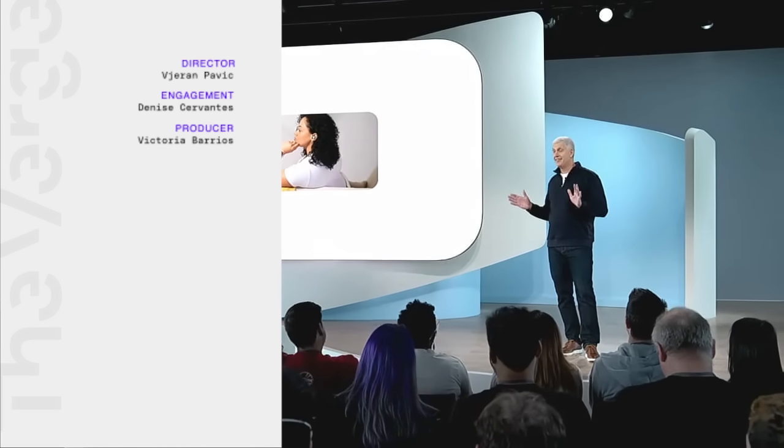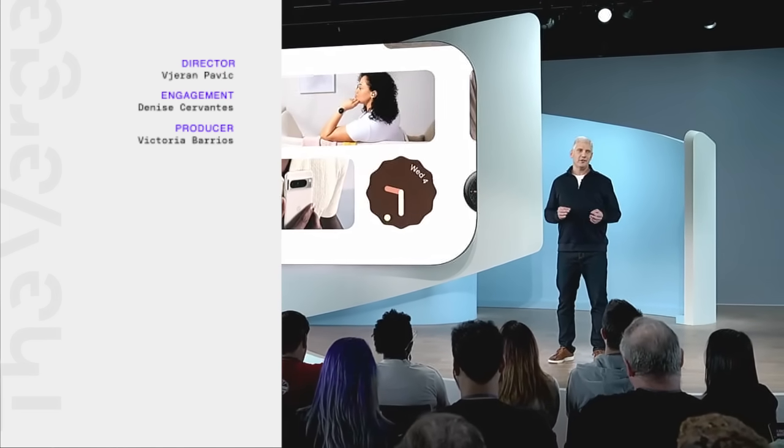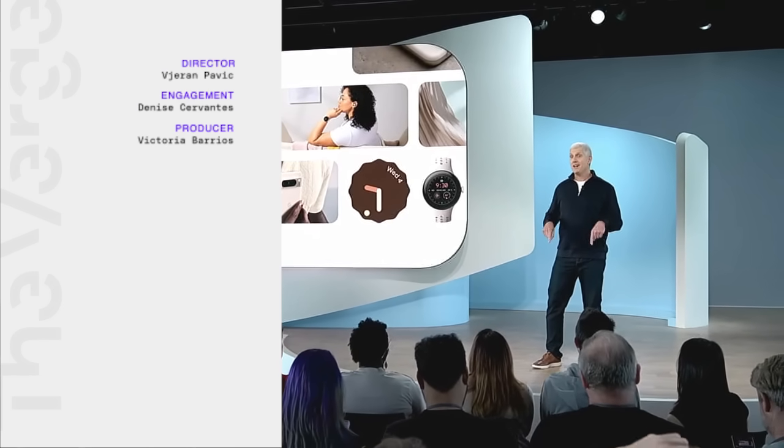Well, that's our show for today. There's a lot more to these new products and services — you can get all the details right now on the Google Store. Thanks so much for joining us. We'll see you all again very soon.